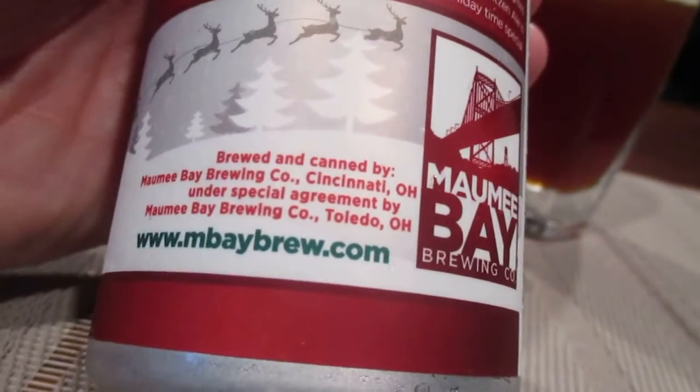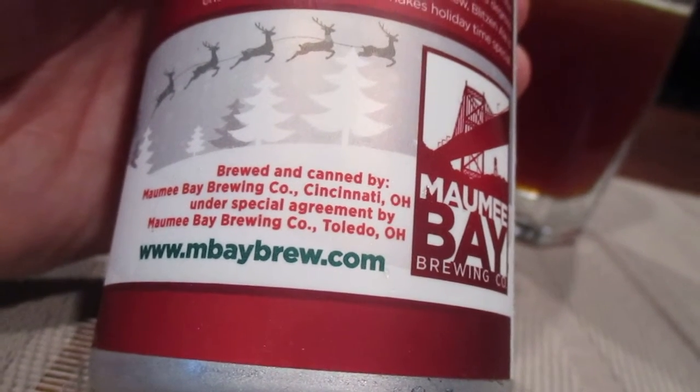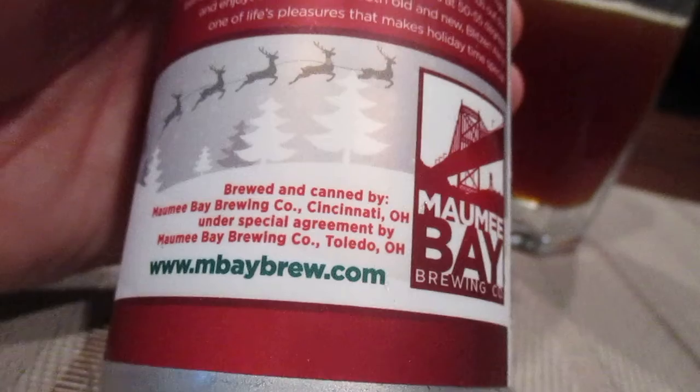And this is from the Mommy Bay Brewing Company, Cincinnati, Ohio, under special agreement with Mommy Bay Brewing Company of Toledo, Ohio.